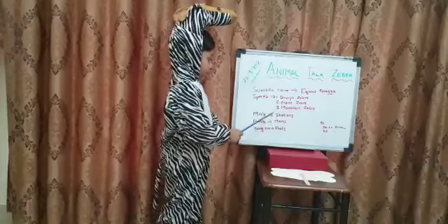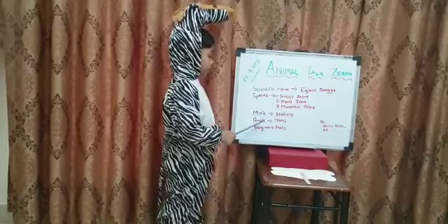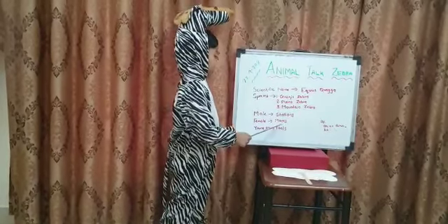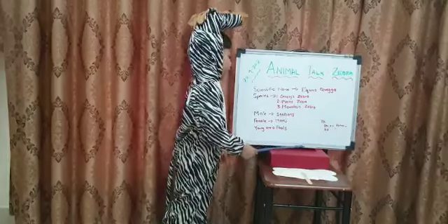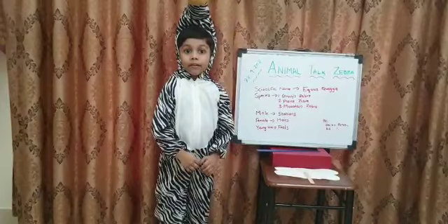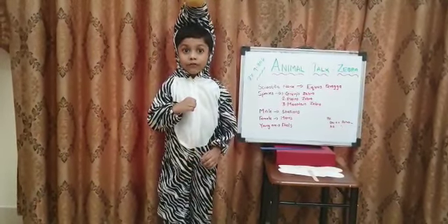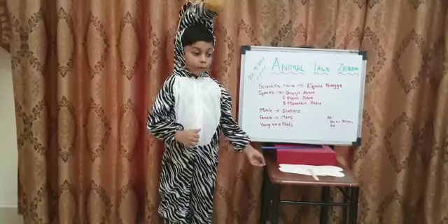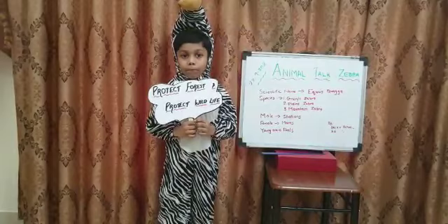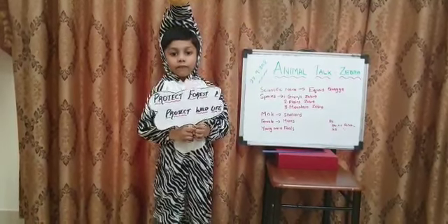The male zebra is called stallions. The female zebra is called mares. The young zebra is called foals. Some zebras are endangered, so it's our duty to protect them, protect forests, protect wildlife. Thank you.